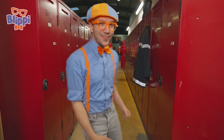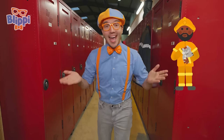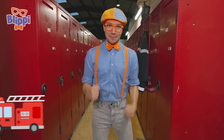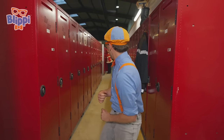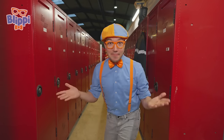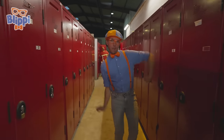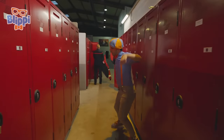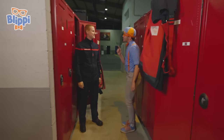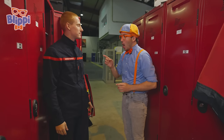I'm having so much fun today learning all about les pompiers and emergency vehicles. But I would really like to meet a firefighter. Did you see there's a person? I bet they're a pompier — let's go say hi. Hi, I'm Blippi. What's your name? Hi Blippi, I'm Koum. Are you a pompier? Yes!